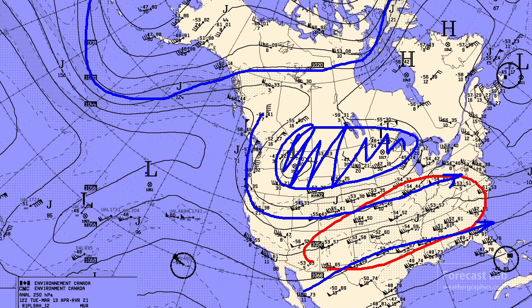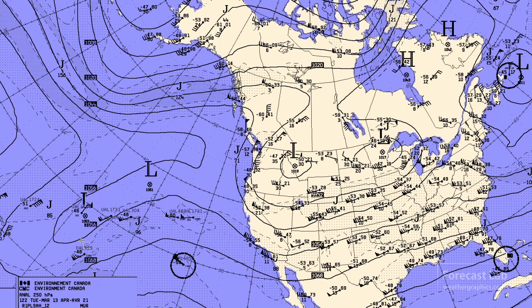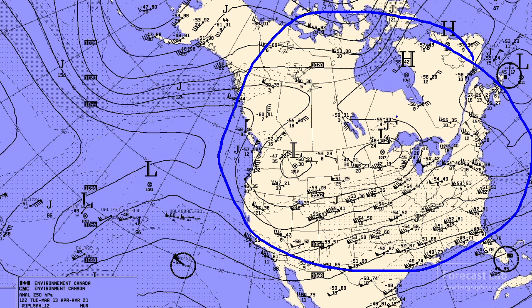Out in the Pacific region, there's a big trough with ridging extending further north — that's a blocking pattern. That's going to keep North America kind of in this pattern, likely for the next week or so.